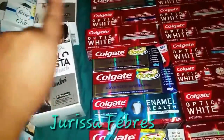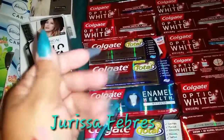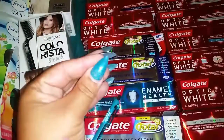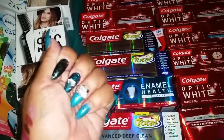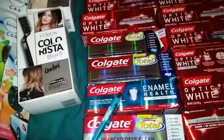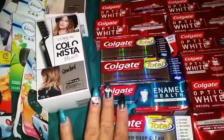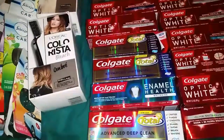Welcome back to Juris and Favors' channel. I wanted to show you real quick, so I'll grab my nails. I'm in the process of taking them off to do a new design. I'm not going to fill them quite yet because it's only been two weeks. I wanted to show you guys real quick what I have done today at my local Walgreens.